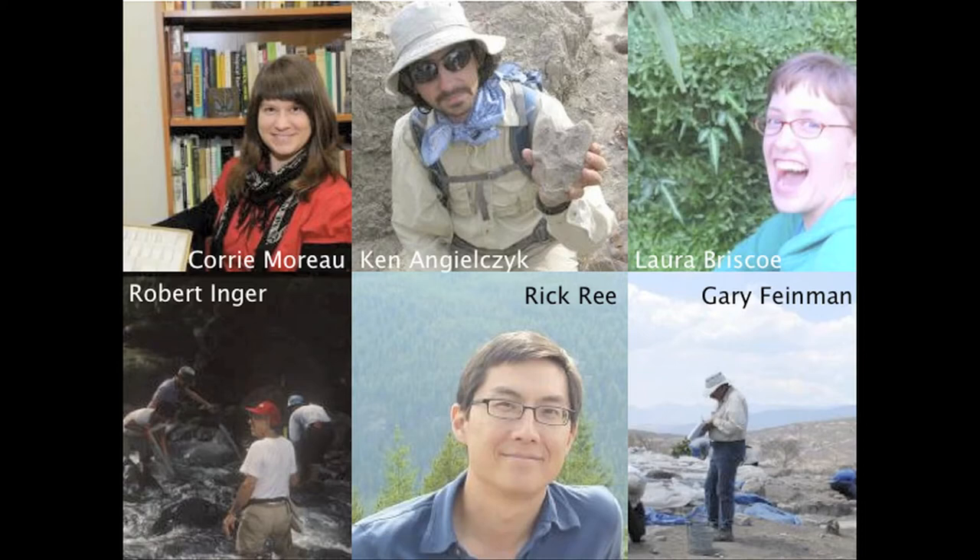I'm Dr. Corrie Moreau. I'm an assistant curator here in the Department of Zoology, and my specialty is ants. I work in the Division of Insects. Collections are incredibly important because they document biodiversity, or species diversity, not just in a particular place, but across time. By continuing to add to our growing collections, we can document not just whether a species is present, but whether their distributions have changed through time, either through natural factors or through human disturbance or human-induced climate change.